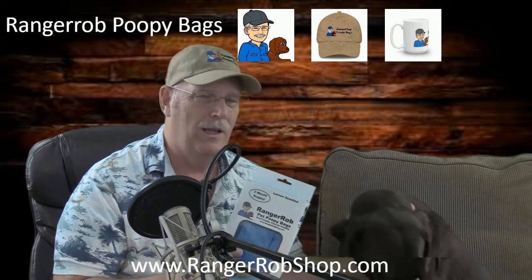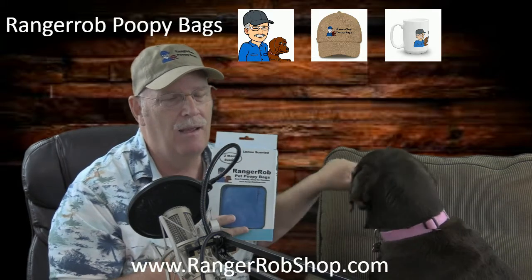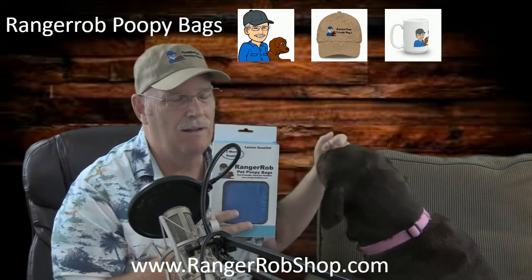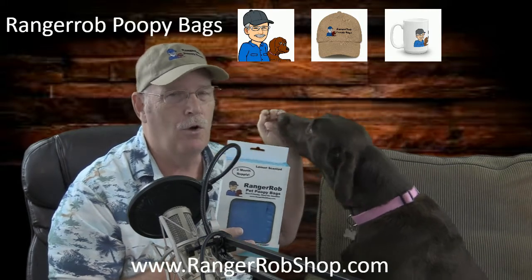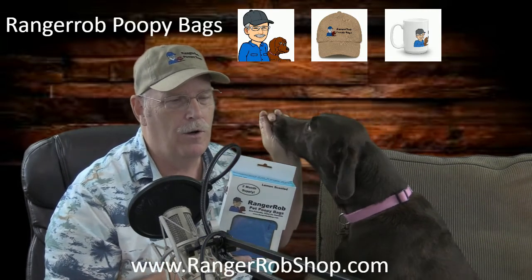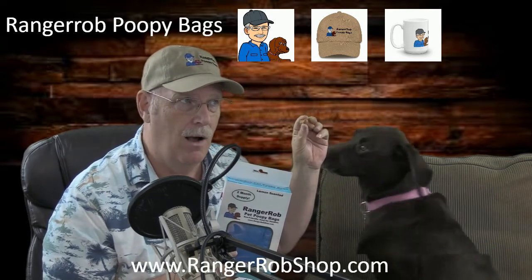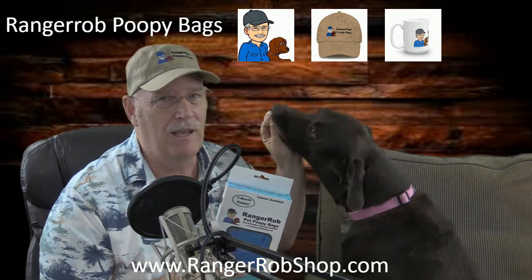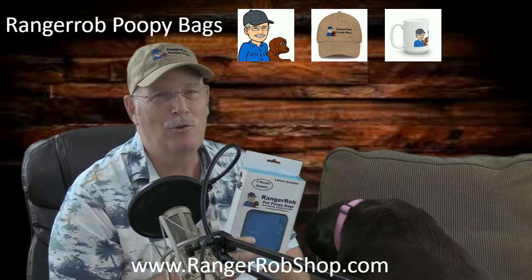They work really well. There are 120 bags in every box, so that's a two-month supply, and they sell under $2 to $10 — they're very affordable. Please take the time to go to Ranger Rob's shop, or go directly to our website at rangerrobpoopybags.com. You'll find a 10% discount coupon there. Order yours today at Ranger Rob's shop.